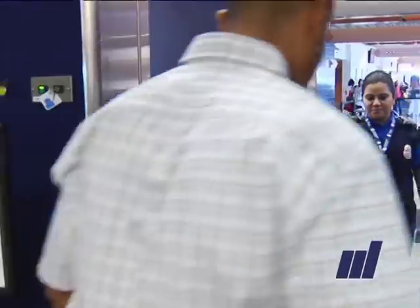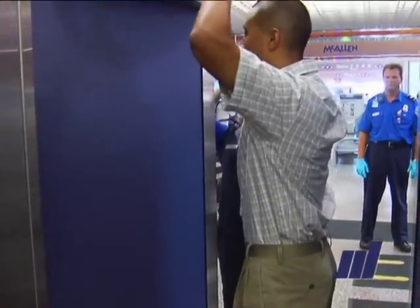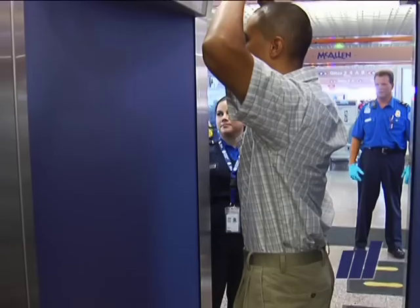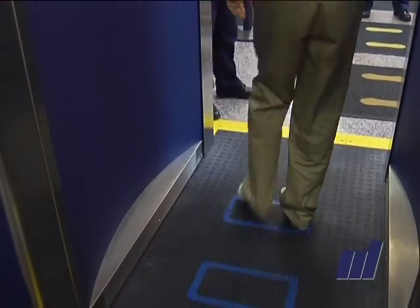First of all, the machines cannot store or in any way transmit the picture. Every time a person goes through, that picture is taken and is visible only at the moment that person is there. When the next person comes through, that previous picture disappears.